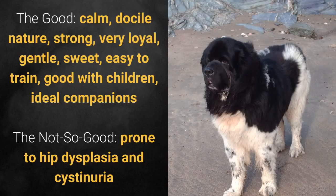What's good about this dog breed is that it's calm, docile in nature, strong, very loyal, gentle, sweet, easy to train, good with children, and an ideal companion. What's bad is that it's prone to hip dysplasia and cystinuria.